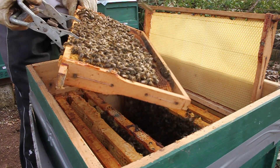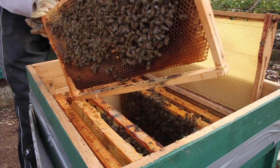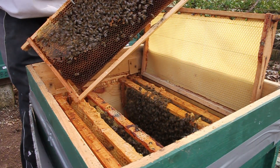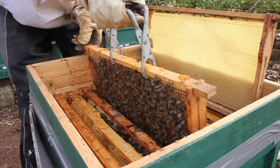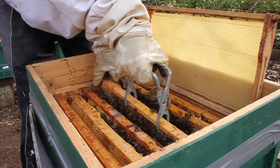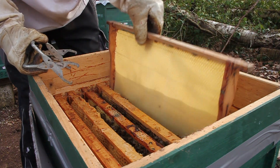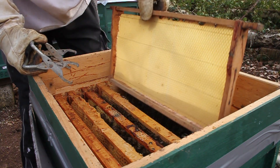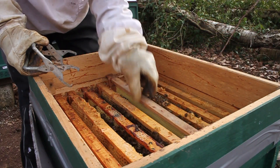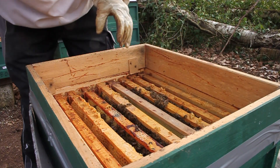Somit können wir natürlich auch rein theoretisch Dietzenbacher Honig anbieten. Aber durch die Gabe von 50% Wasser, in dem 50% normaler Haushaltszucker gelöst wurde, würde der Honig geschmacksneutraler werden, als wir es für gut und richtig halten würden. Gemäß Honigverordnung würde es immer noch Honig sein. Unseren Grundsätzen nach wäre es aber ein gepanschtes Etwas.